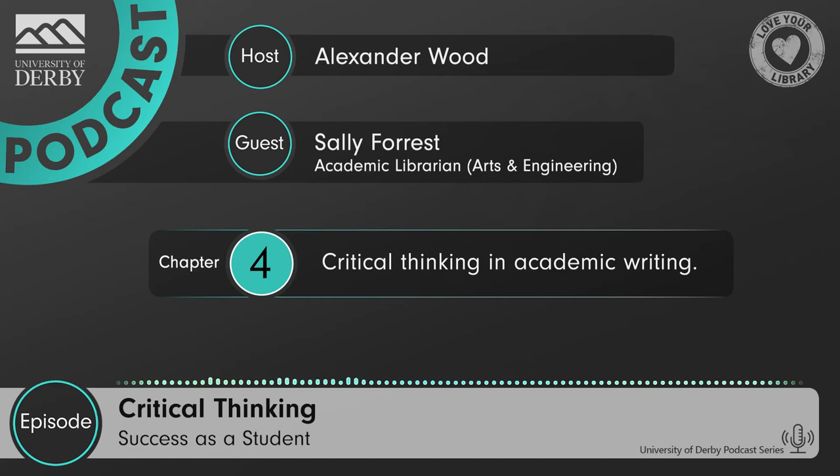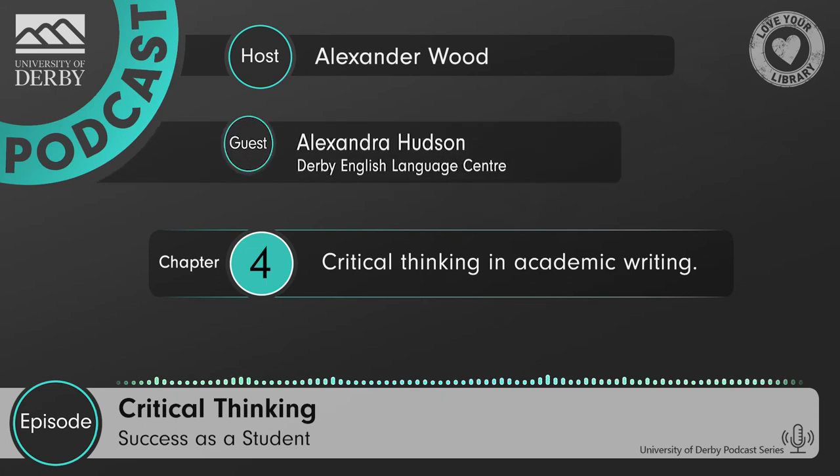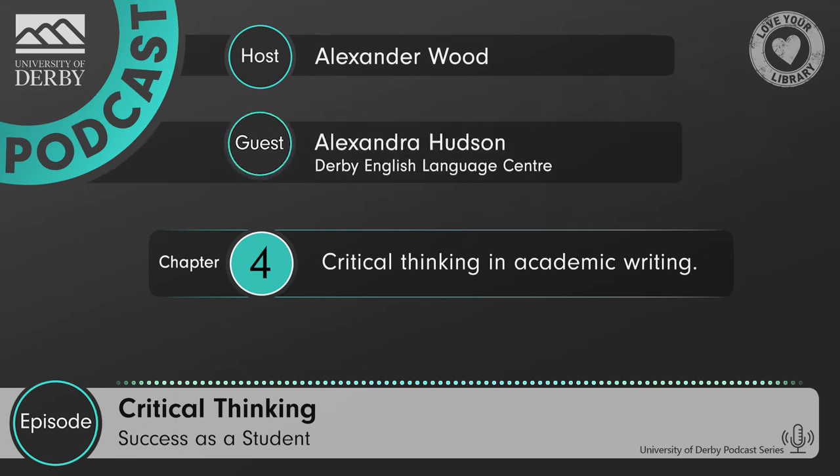I 100% agree — that's some really good advice and a very unique perspective. So yes, thank you for everything you've added to this podcast today. I really appreciated your time and insight. So now that we've discussed how you can add critical thinking into your secondary research, we're going to continue our discussion on how we can apply critical thinking to our academic writing. And so next, we're going to interview Alex Hudson. Hello Alex, and welcome to the Success as a Student podcast today. Thank you for giving your time to talk to us and the audience listening all about critical thinking. So first of all, would you like to introduce yourself?